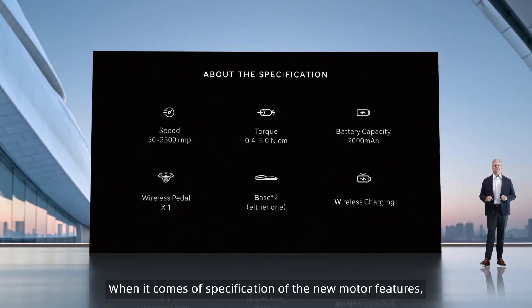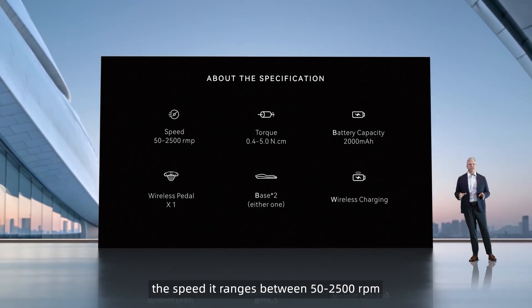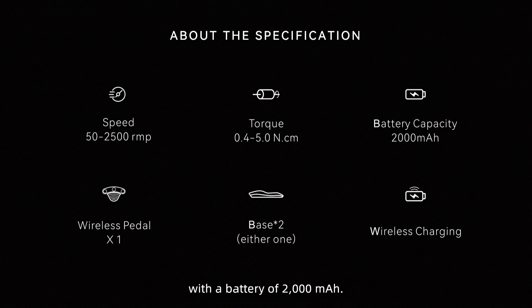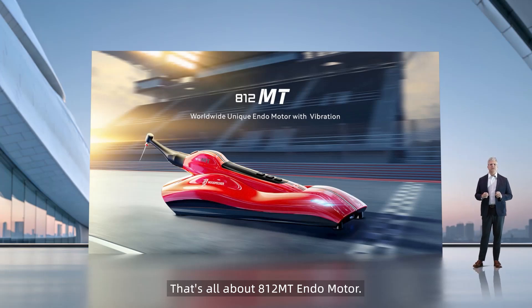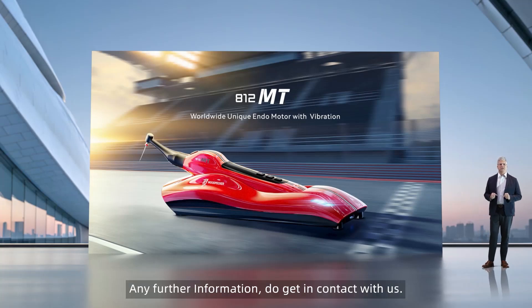When it comes to the specifications of the new motor, speed ranges between 50 and 2500 RPM, with torque ranging between 0.4 Newton centimetres and 5.0 Newton centimetres, and a battery of 2000 mAh. That's all about the 812 MT. Thanks for your attention — for further information, please get in contact with us. Thank you.